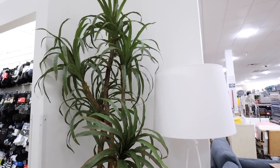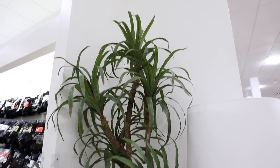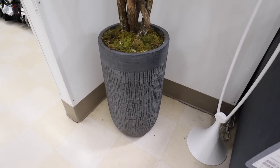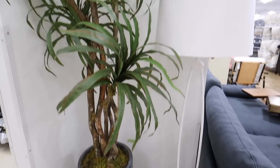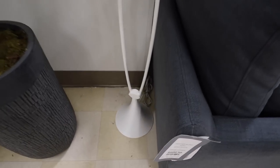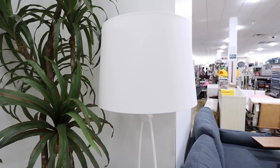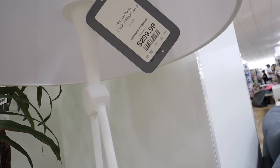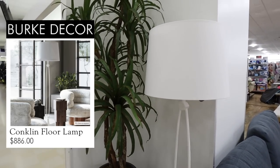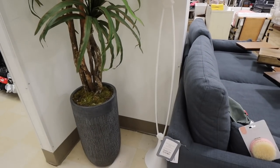I just found two hidden gems in the corner. First is this huge plant — it's about 8 feet tall and $200. I really love the planter; it has that really expensive textured, rough antique look. And then this floor lamp is actually a designer lamp by Hudson Valley — it's the Conklin floor lamp. It has that textured plaster look and a really unique shape. Here they have it for $300, and the tag says compare at almost $900.